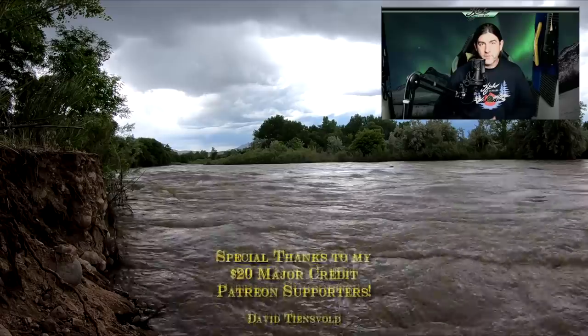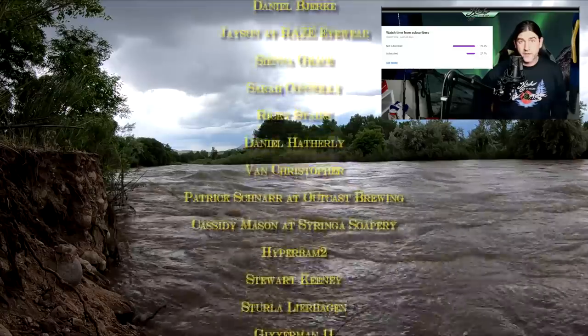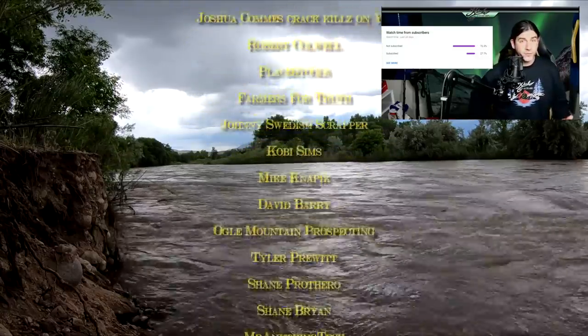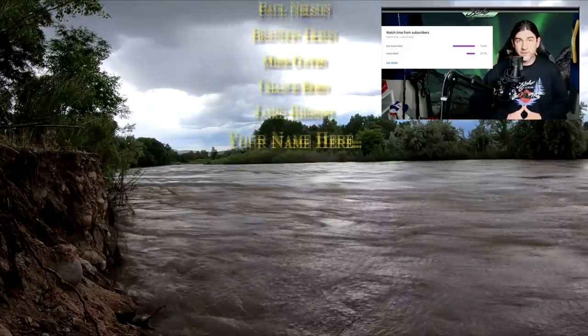Thanks again everybody for watching — much appreciated. I did notice that 73% of my viewers aren't even subscribers, so if you'd like to make sure you don't miss any future videos, make sure you subscribe and I'll see you guys on the next one.